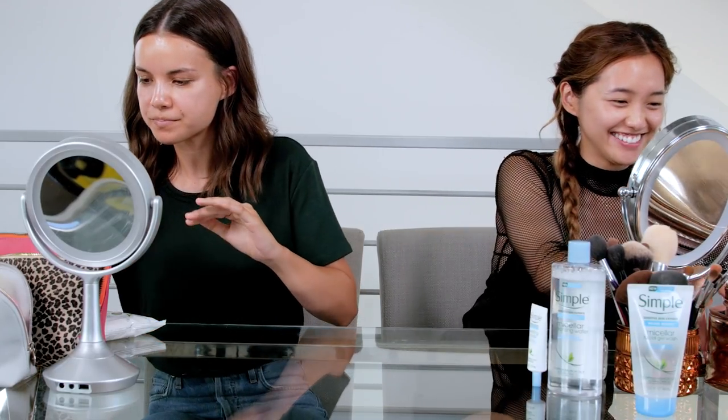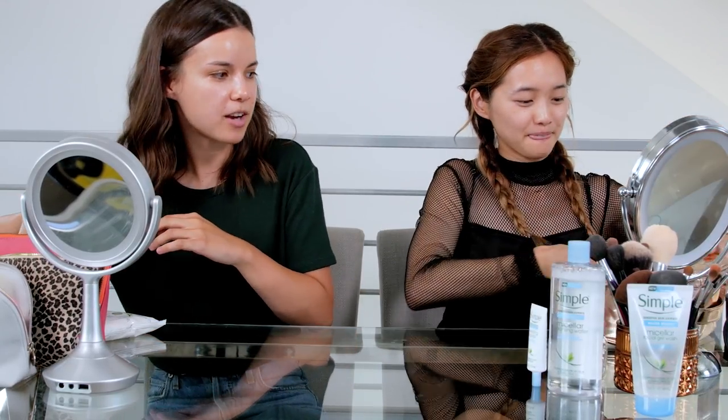Okay, are we going to start on this makeup? Let's do it. What do you normally start with — foundation or concealer? I start with my eyes. Oh, is it for fallout or something? Yeah, kind of. I've just gotten into the habit of doing my eyes first. Originally it was for fallout but I feel like everyone has their own little system.